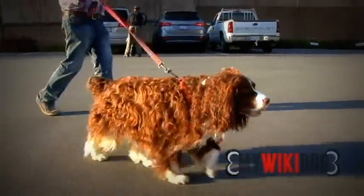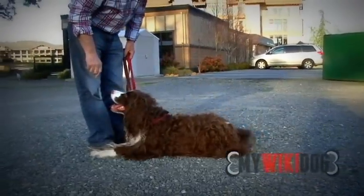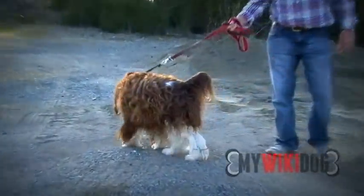His name is Sage. He's an English Springer Spaniel and we've never had him trimmed. A lot of dogs they have them cut, but we've never done that, so we have to keep grooming and stuff like that. But I think it looks nicer.